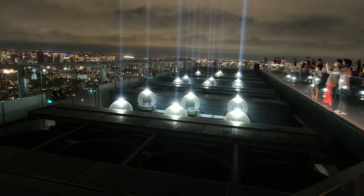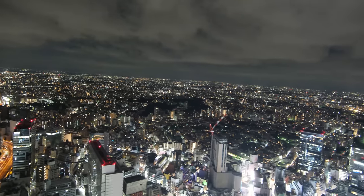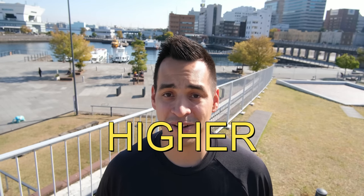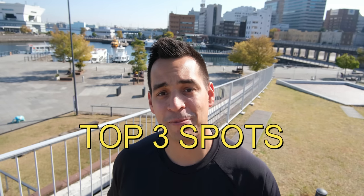Shibuya Sky and Harry Potter Town are extremely famous spots that are on everyone's to-do list, and for good reason — they are just as fun as they are popular. You might be thinking, what could possibly be ranked higher than these? Well, I'm glad you asked, because it's time to get to the top three spots on this list.